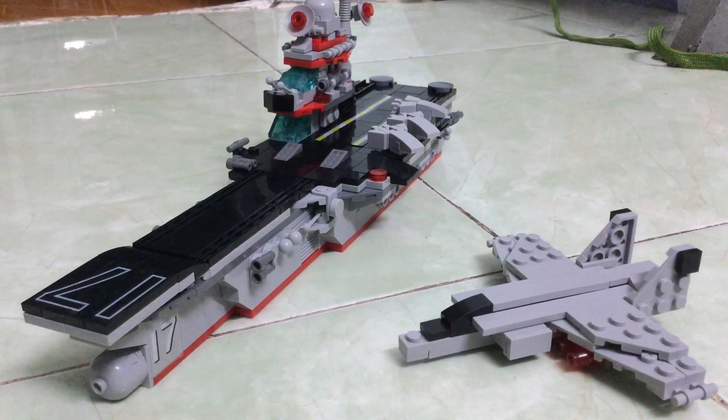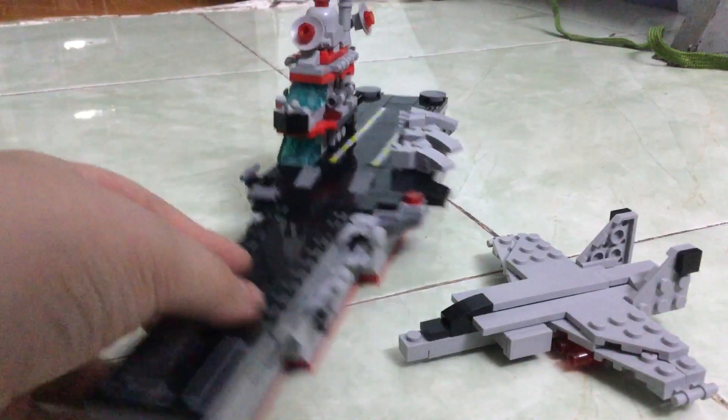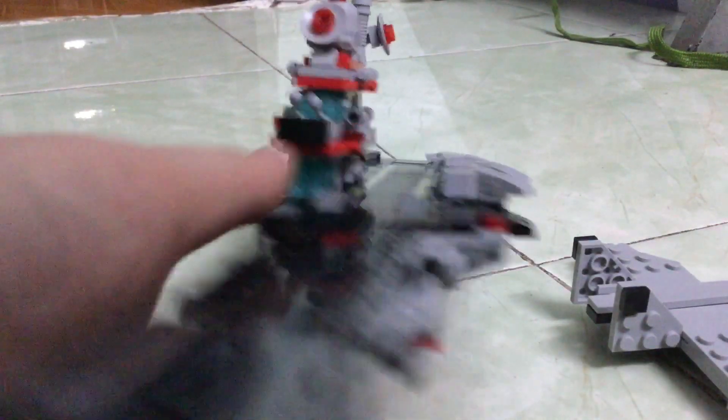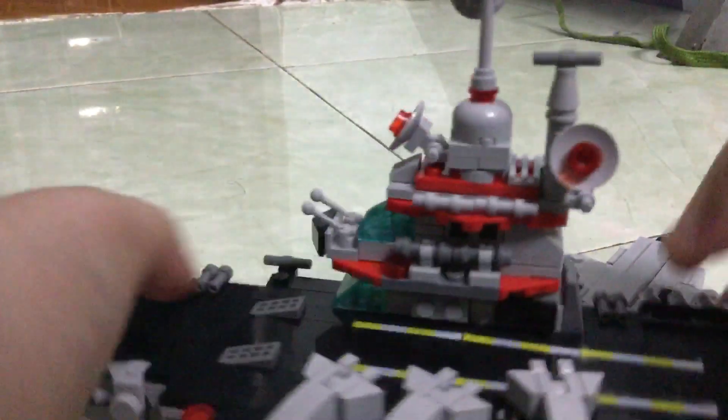Hey guys, welcome back to another video in my channel. Today I will show you my new LEGO aircraft carrier. Here is some little aircraft.